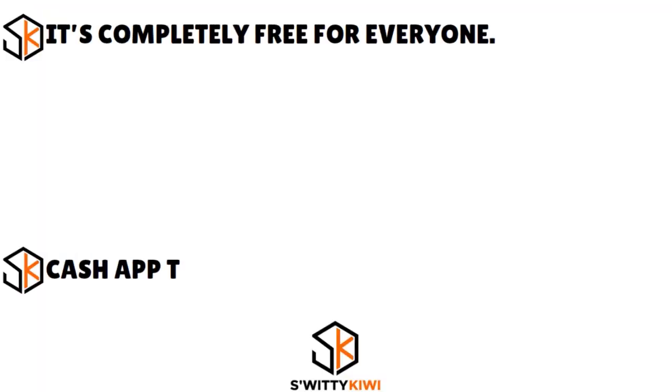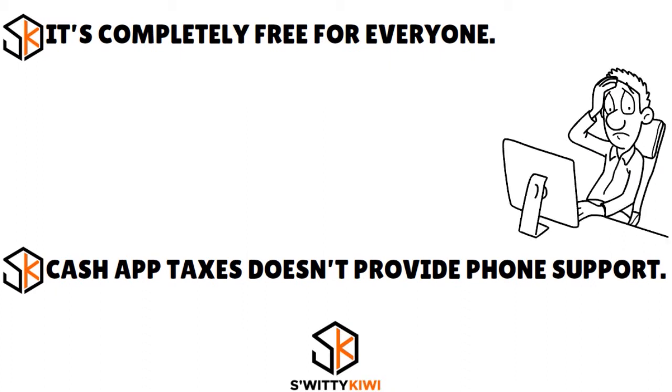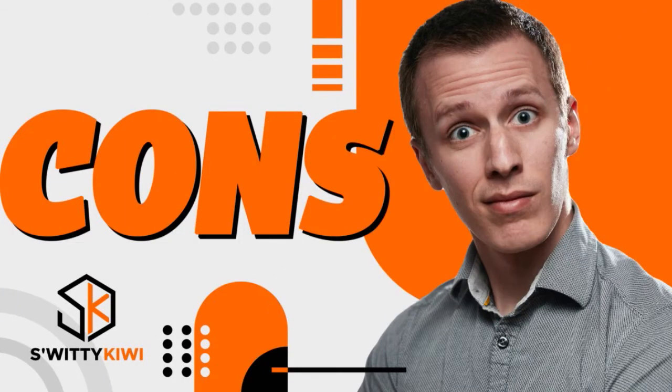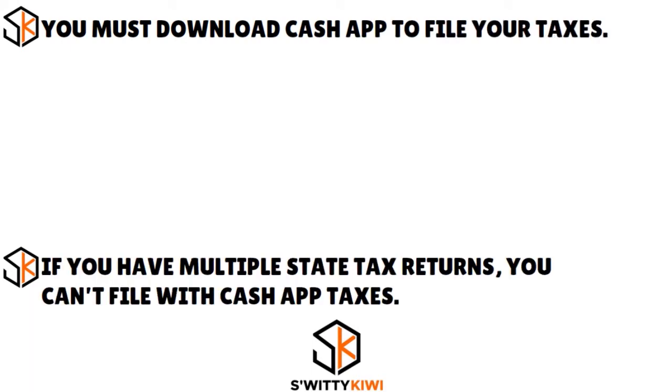The pros of Cash App Taxes: it is completely free for everyone. If you like to do things DIY, not being prompted to reach out to customer service can actually be an advantage. The cons: you must download the Cash App to file your taxes, and if you have multiple state tax returns, you can't file with Cash App Taxes because it supports tax filing for only one state.